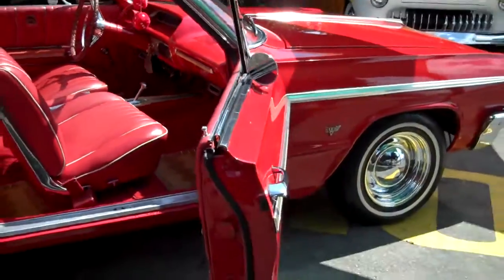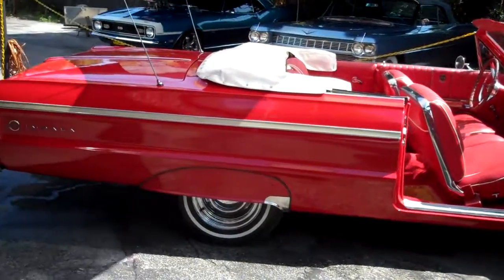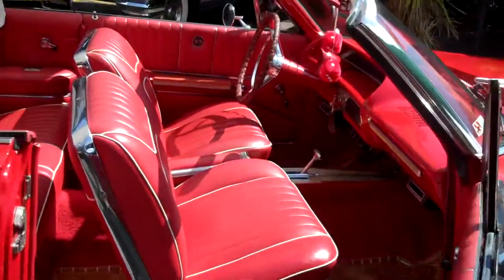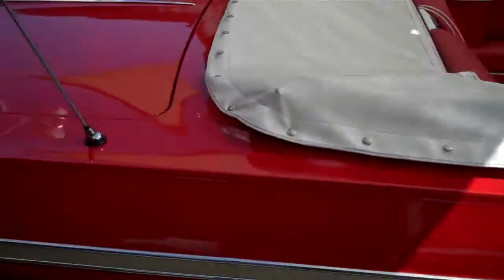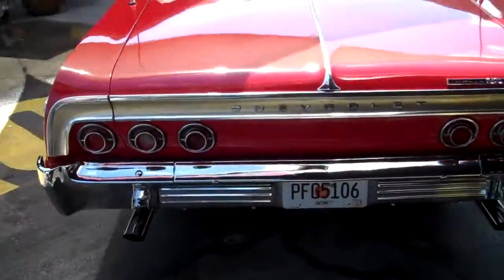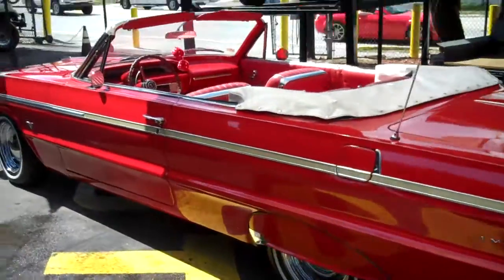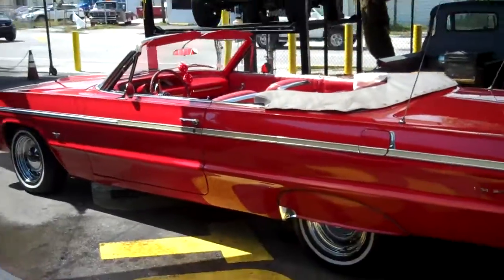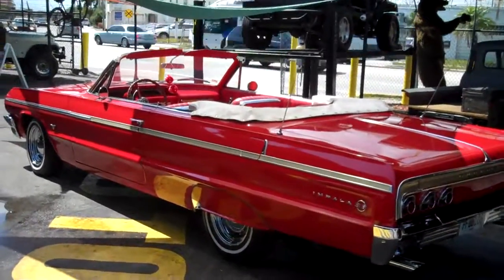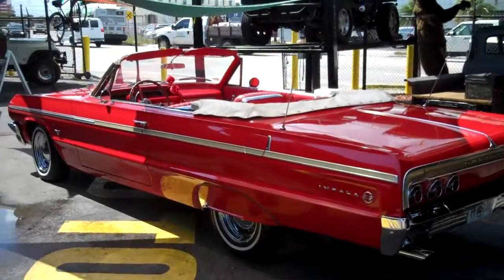Call me right now if you're interested in purchasing this car: 954-937-8271. The top is brand new and it also comes with a boot and dual exhaust. Visit bigboyhotrods.com for more classic cars for sale — we take trades.